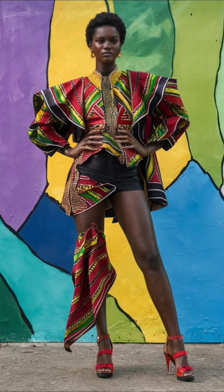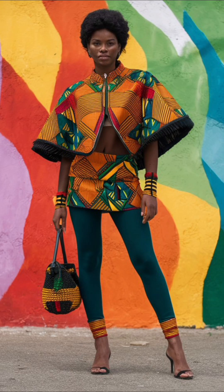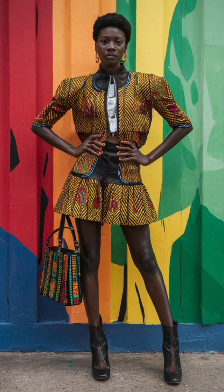This unique look blends African textiles with Western fashion trends. The vibrant outfit, set against a colorful mural, showcases the beauty of cultural fusion in modern fashion.